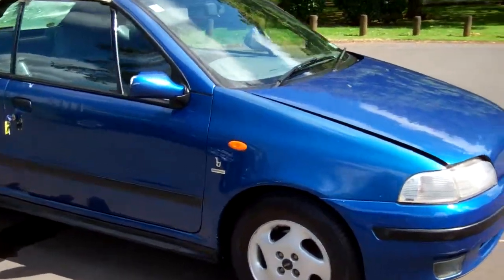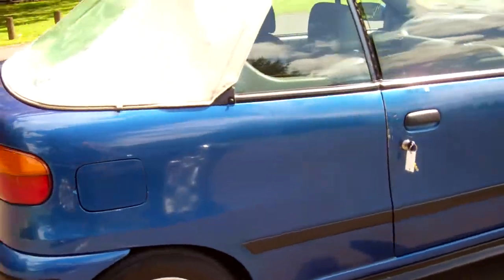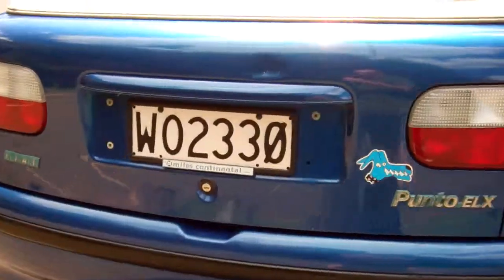Hi, this is Dan from Cash for Cars. What you're looking at is our latest vehicle to go on the internet at an auction. It's a 1995 Fiat Punto ELX model.